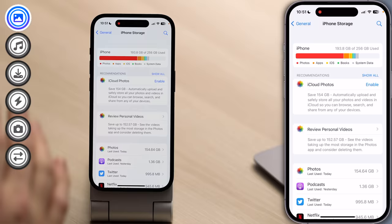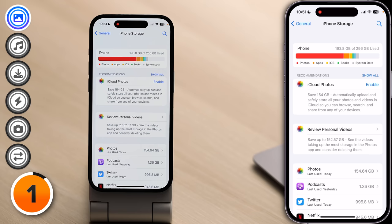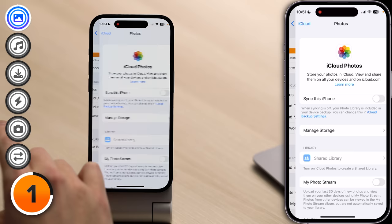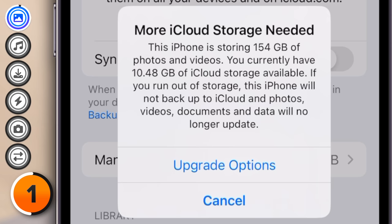Then we'll talk about how to optimize your iPhone for the future so you don't run out of storage space again — and if you don't change some settings, you probably will. On my iPhone, Photos is taking up by far the most storage space. Let's talk about iCloud Photos. Just turning on iCloud Photos won't save you any storage space at all, but there are some settings that you can turn on that will. Let's head back to the main page of Settings, tap on your Apple ID at the top of the screen, tap iCloud, tap Photos, and turn on the switch next to Sync This iPhone. David turns it on and we see: more iCloud storage needed. This phone is storing 154 gigabytes of photos and videos, and you currently have 10.48 gigabytes of iCloud storage available.